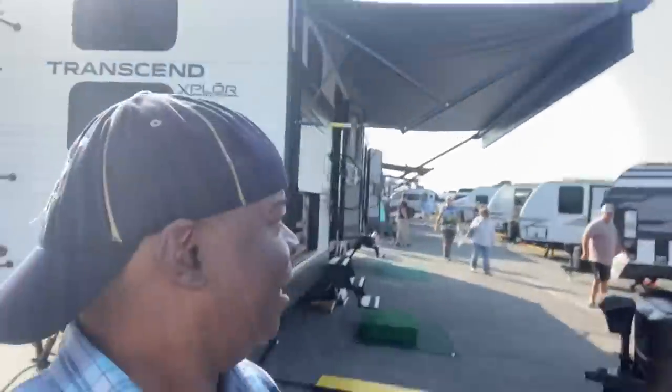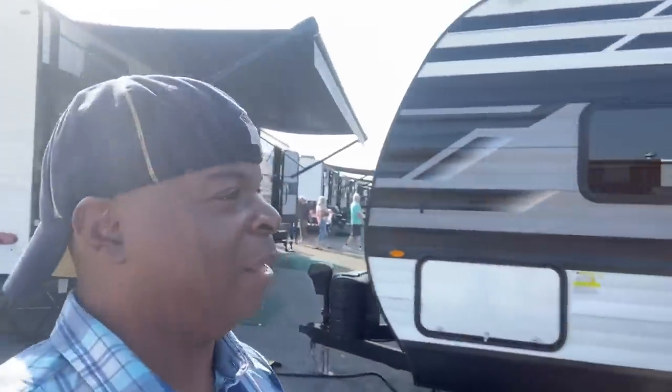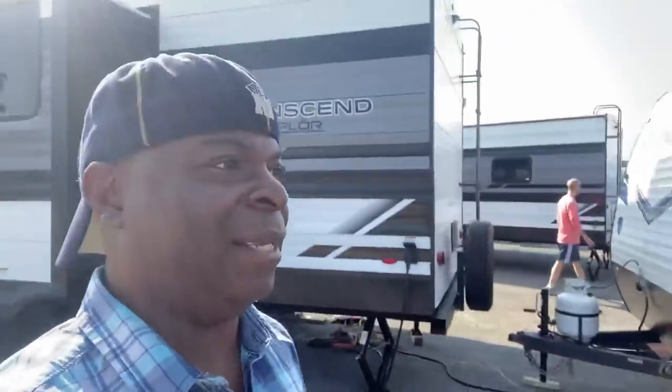They finally started letting people in. I'm heading inside. There are some RVs outside but I'm going to go indoors first and then work my way back out. If I can remember, last time I came here they had three different buildings where you can go check out the RVs.